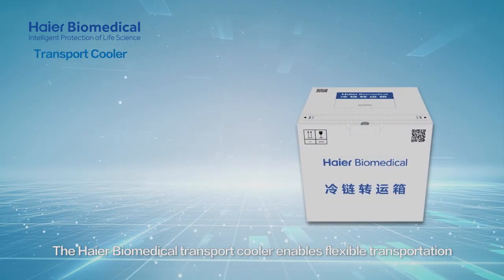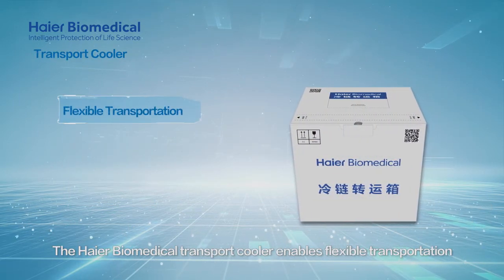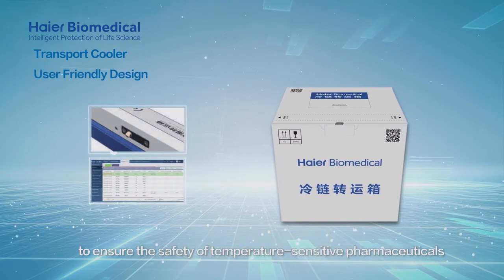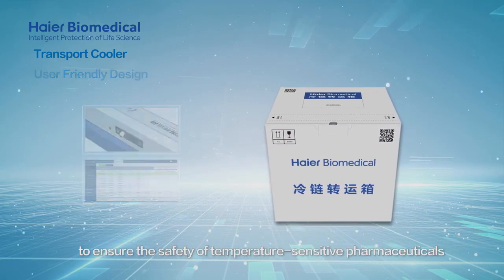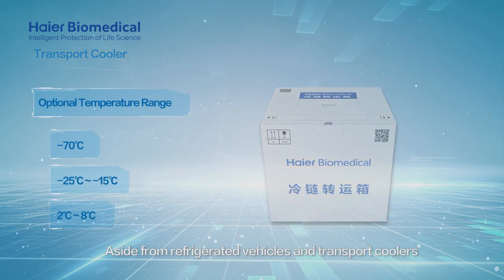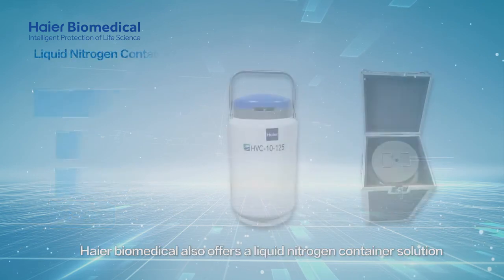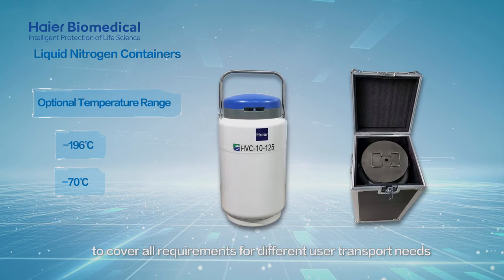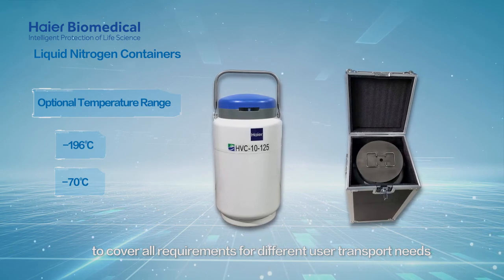The Hi-R Biomedical transport cooler enables flexible transportation and real-time temperature control to ensure the safety of temperature-sensitive pharmaceuticals and vaccines. Aside from refrigerated vehicles and transport coolers, Hi-R Biomedical also offers a liquid nitrogen container solution to cover all requirements for different user transport needs.